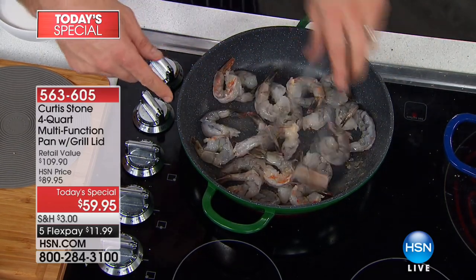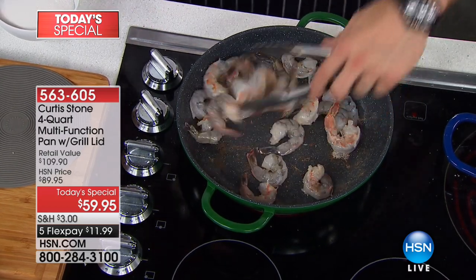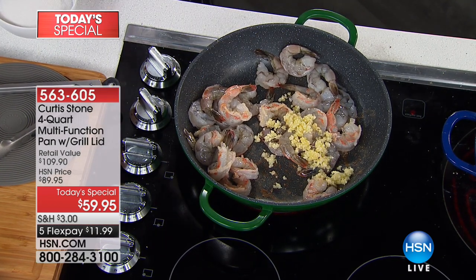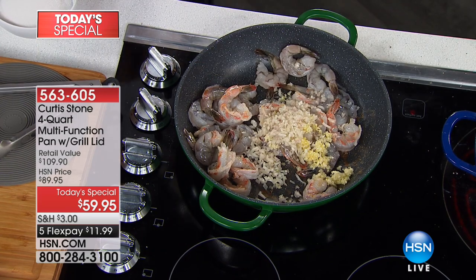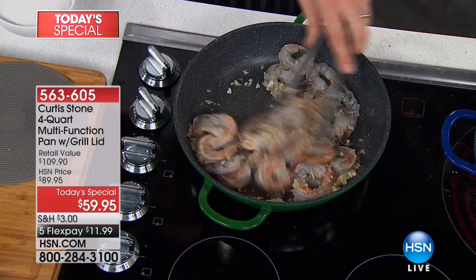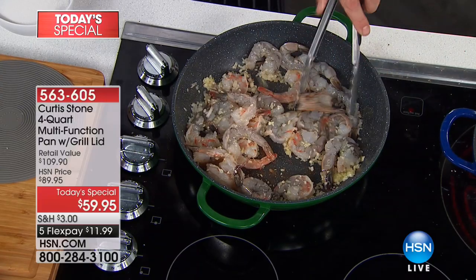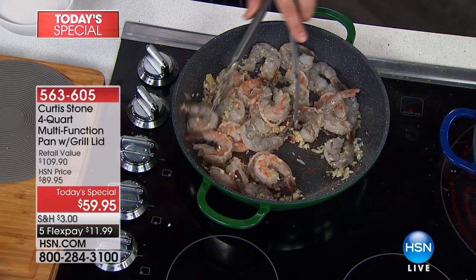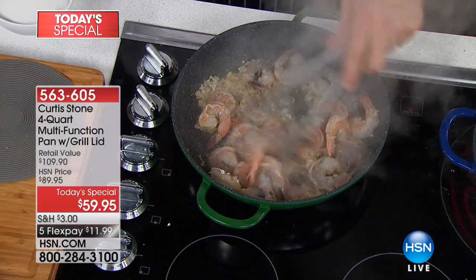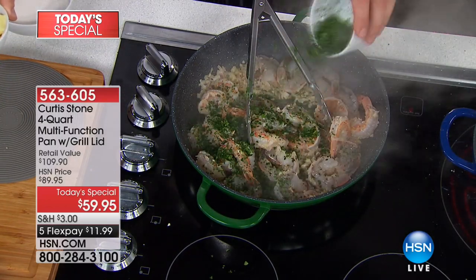Even the shrimp goes in without any oil. It's starting to turn pink almost instantly — it's going to get this beautiful pink crust. I'm going to throw in a little garlic, some shallots, give that a good stir. No oil. You'd normally be worried about this sticking. I'm going to throw in a little bit of white wine and finish it with a bit of butter. It's a really simple recipe, but so delicious. Everything cooks evenly from edge to edge, and cleanup is a dream.